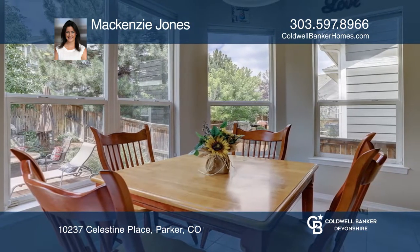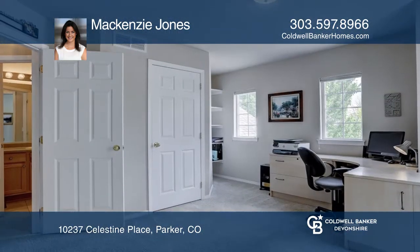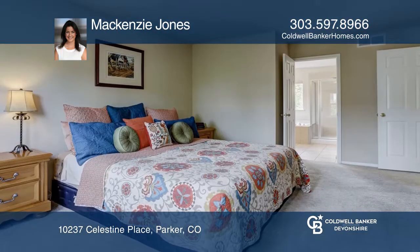The open-concept kitchen hosts 42-inch maple cabinets, a large pantry, stainless steel appliances, and a gas stove.